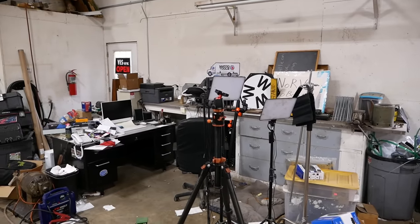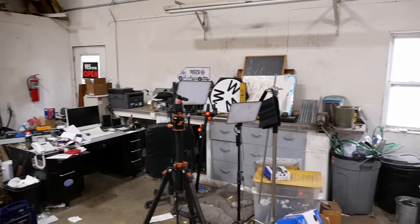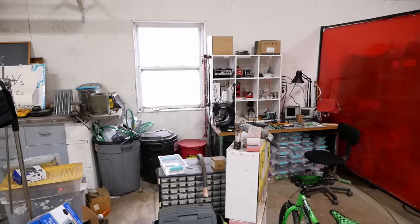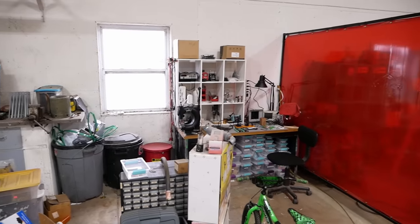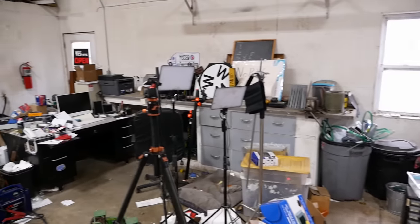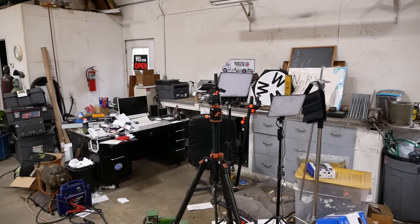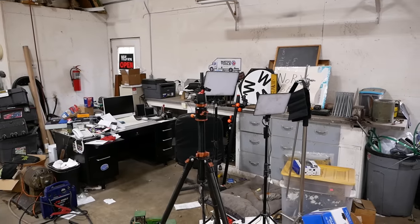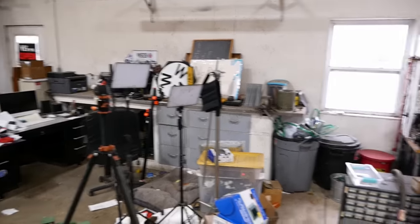I really need an office — a place for my desk and my computer and my camera gear and the electronics bench. This setup is not ideal. There's the welding area right there so it's always covered in dust and anytime I open the door the papers blow everywhere. Plus we can heat it and possibly even air condition it. That would be nice.